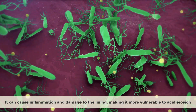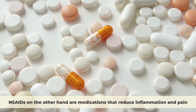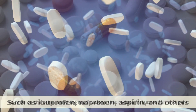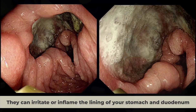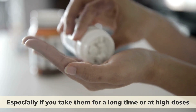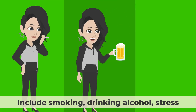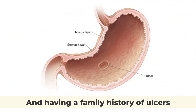The second cause is the regular use of nonsteroidal anti-inflammatory drugs. These are medications that reduce inflammation and pain, such as ibuprofen, naproxen, aspirin, and others. They can irritate or inflame the lining of your stomach and duodenum, especially if you take them for a long time or at high doses. Other factors that can increase your risk of developing peptic ulcers include smoking, drinking alcohol, stress, and having a family history of ulcers.